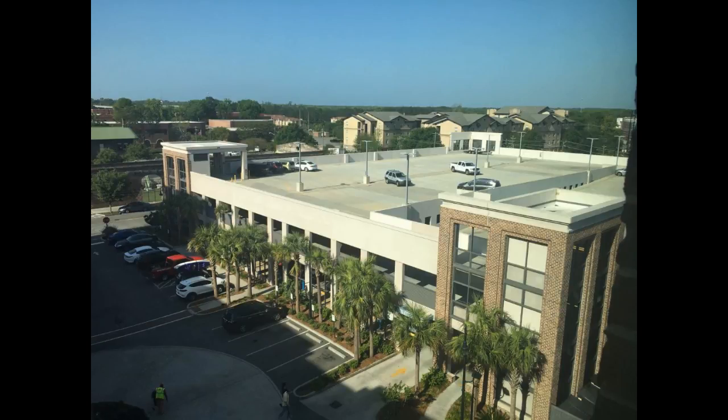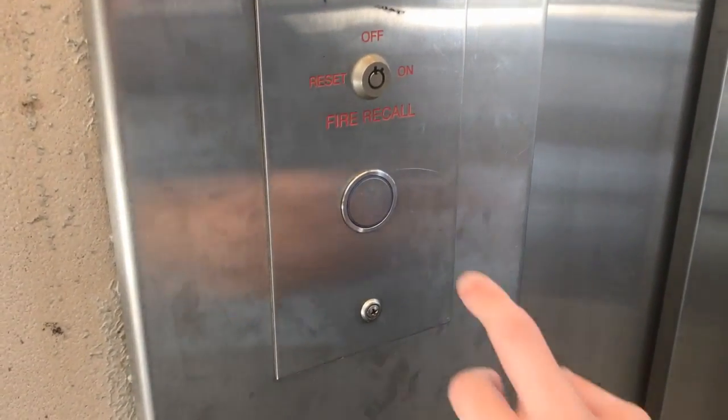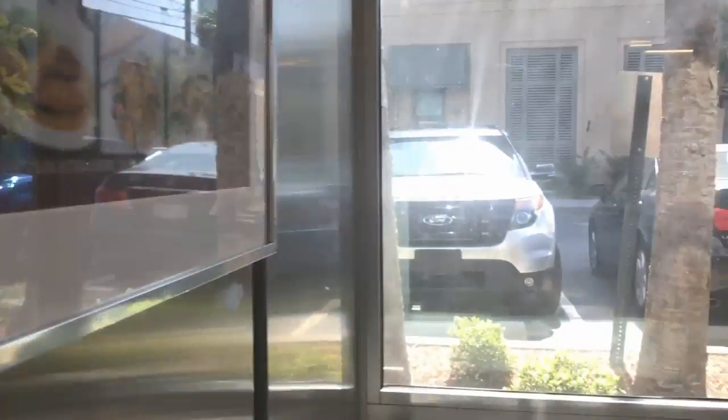This is the elevator at the parking garage at the Embassy Suites and Hampton Inn & Suites in downtown Savannah, Georgia. Oh, we have a glass elevator. Oh yeah, look at there.